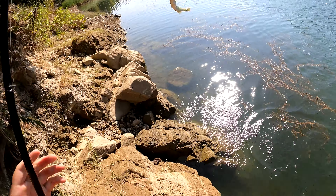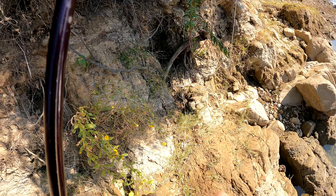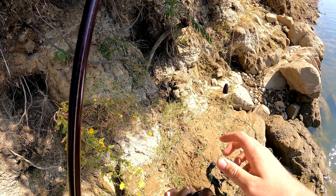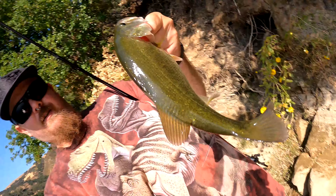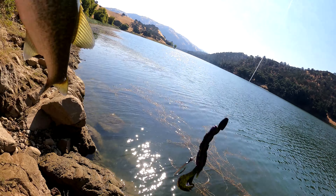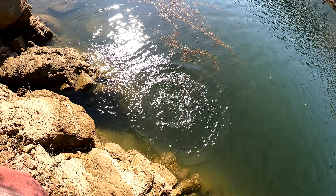Multi-species, let's go! There we go — little largemouth. Little smallmouth. Little largemouth. Both on the craw. Thanks for playing, buddy. Have a good life. Little acrobatic fish.